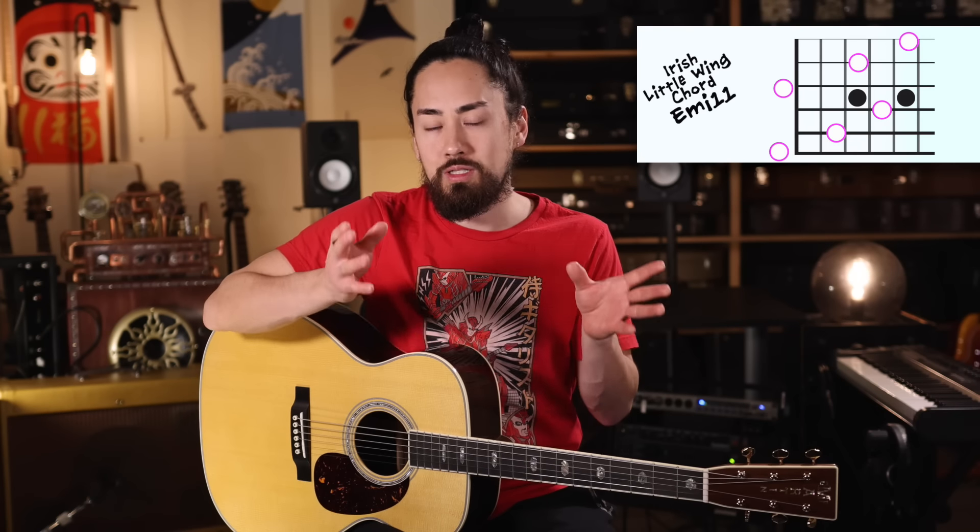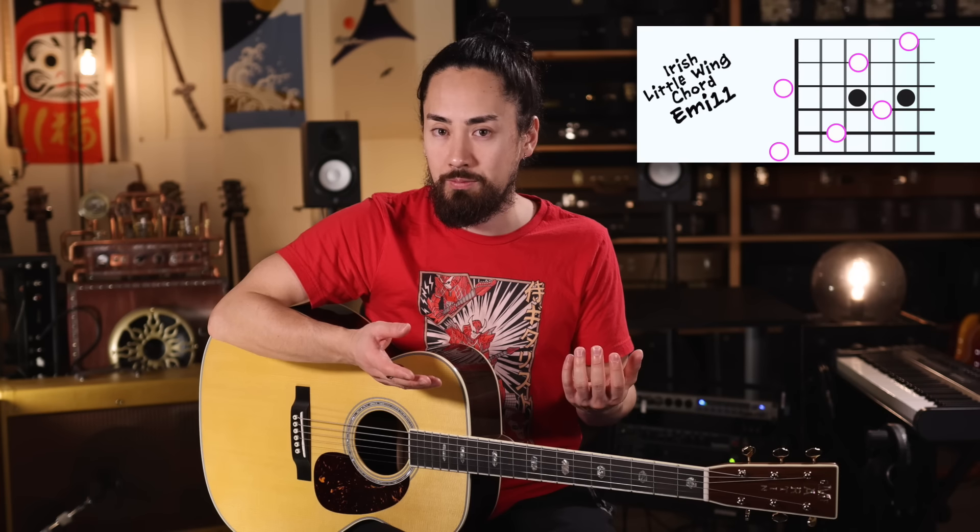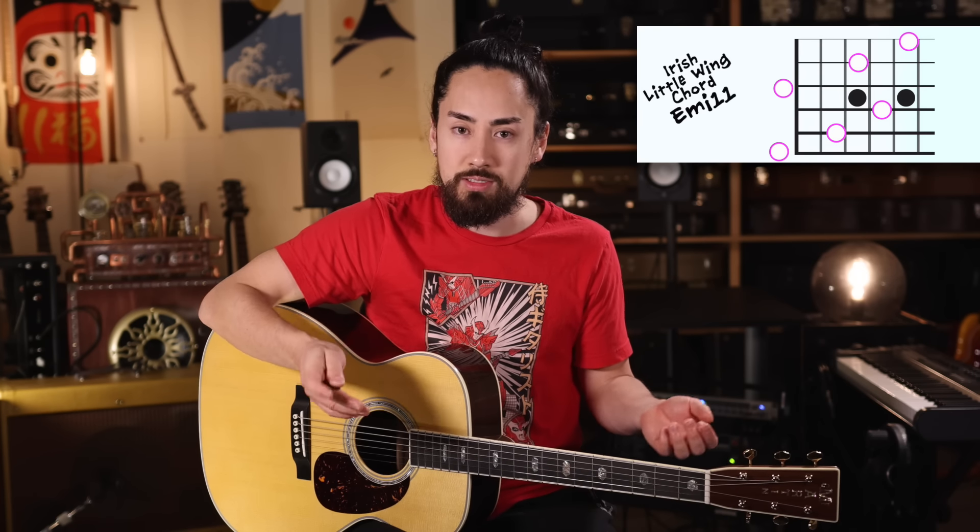Anytime you see an E minor, you can replace it with this chord. The only exception to this would be if it's an E minor that comes from the key of C or E Phrygian. Of course, you also want to make sure that it makes sense within the context — just because you can do something doesn't mean you always should. Here's a short progression that uses this.